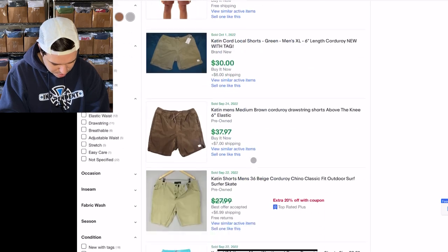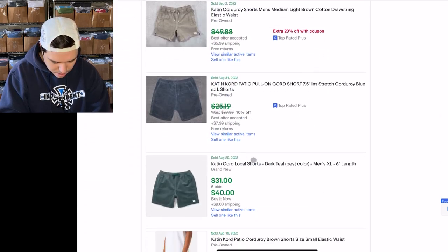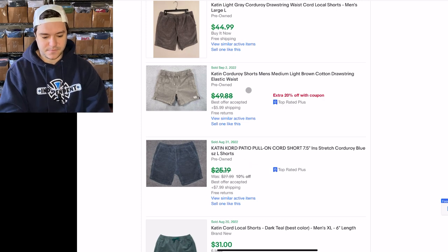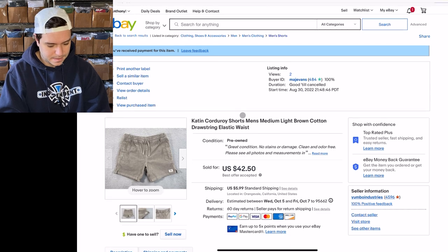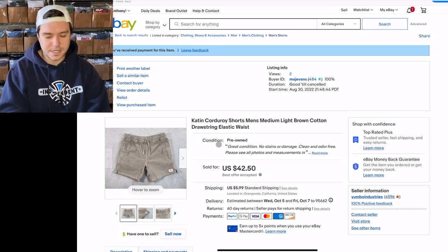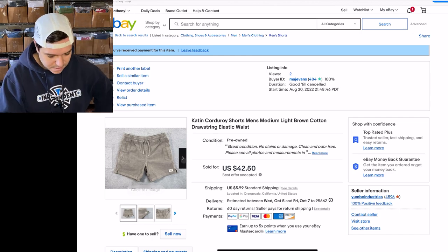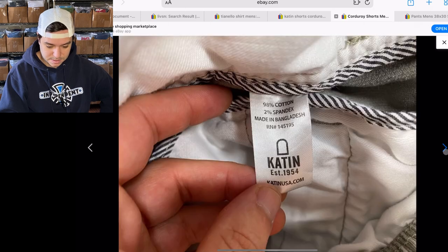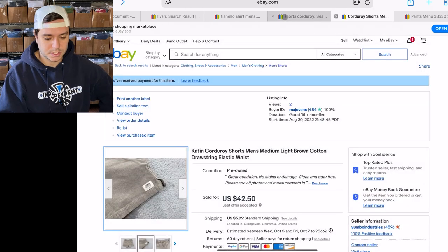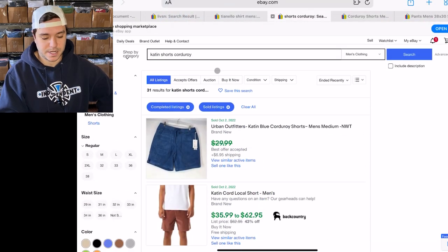This is what made me start looking into this brand more — I found a pair of corduroy shorts. I listed them for $49.88 and they sold the same day for $42.50. They didn't even use the coupon — they just sent an offer that was about $6 off. They're just basic cotton corduroy shorts, but the corduroy ones obviously have a better sell-through rate, and it's like that for a lot of brands.